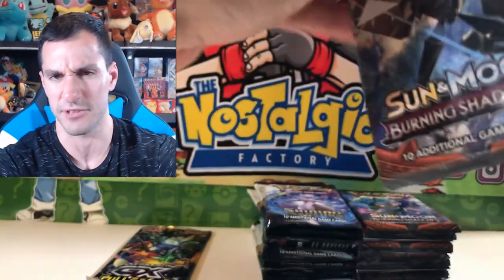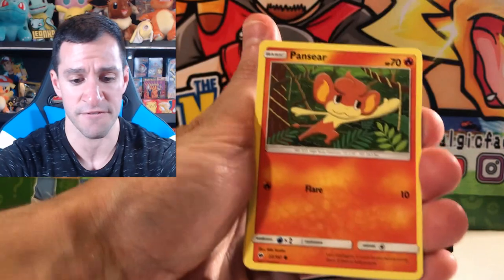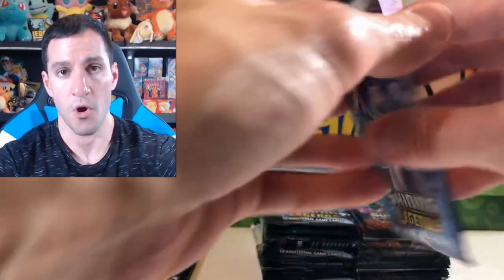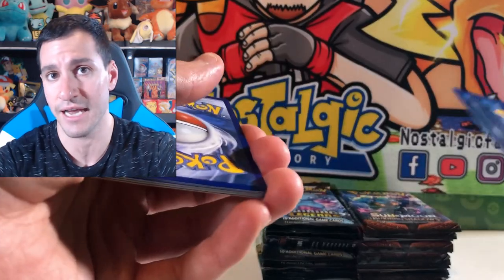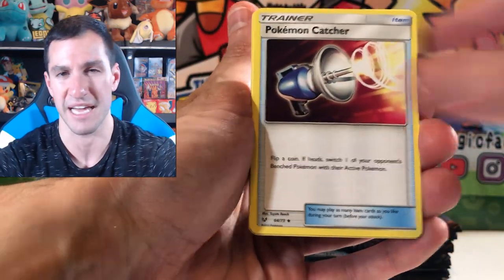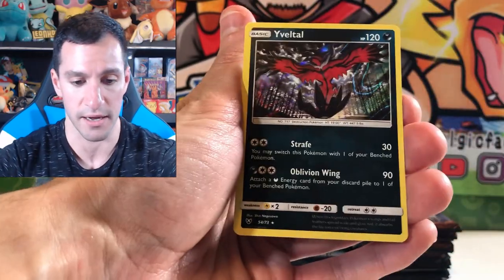Burning Shadows — all packs will be opened today. Super Scoop Up, Sophocles, Sandcastle, Rhyhorn, Caterpie, Mudsdale — Reverse Rare Holographic. Another Burning Shadows pack: Fairy Energy, Double Colorless, Energy Retrieval. Another reminder that I will be attending DFW Pokemon Regionals, which is a massive card game tournament — they'll have vendors, you can sell and buy cards there. There will be collectors and a Pokemon card illustrator there.